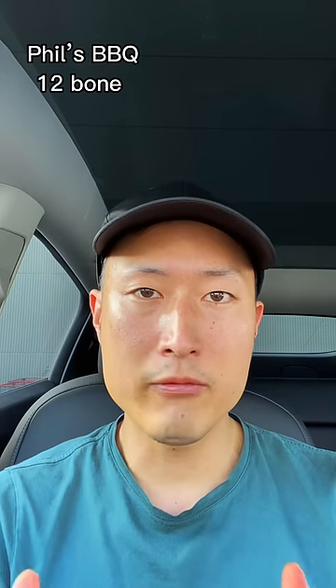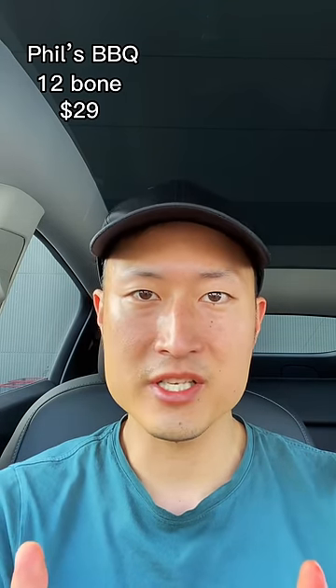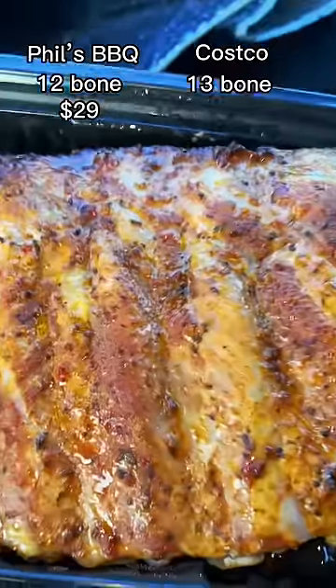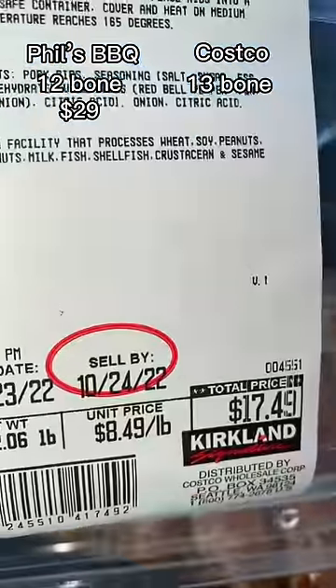At the most popular restaurant in my area, you can get a 12-bone for $29. You guys can pause to count, but I count a total of 13. I got one more bone and I saved more than $10.